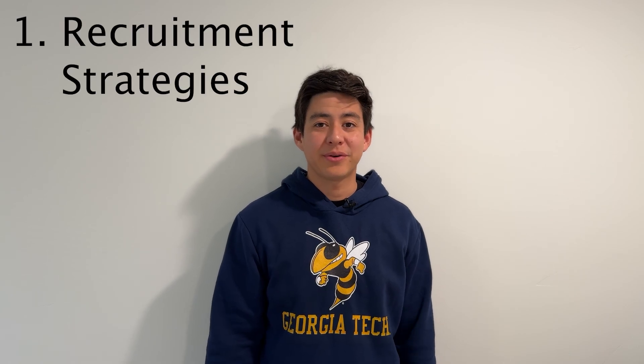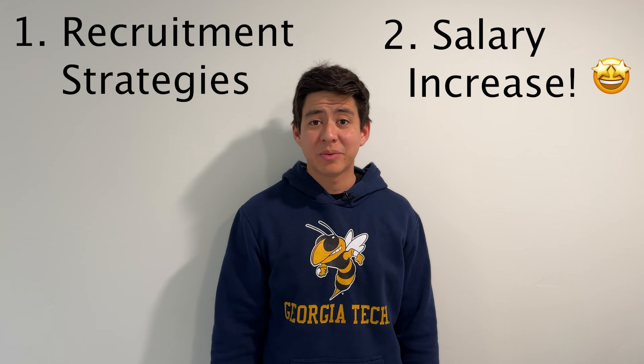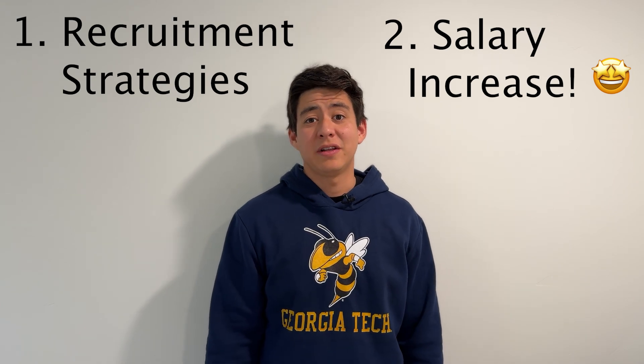Today we're going to talk about career advancement opportunities at the OMSCS program for Georgia Tech. You'll find a lot of good things in this video, like how you can get recruited while you're in the program, as well as what your salary increase can be after the program.